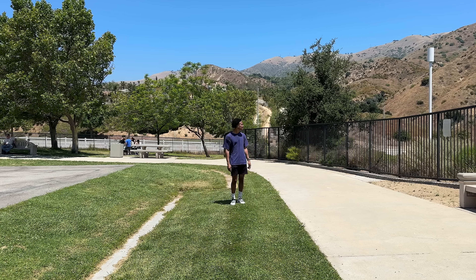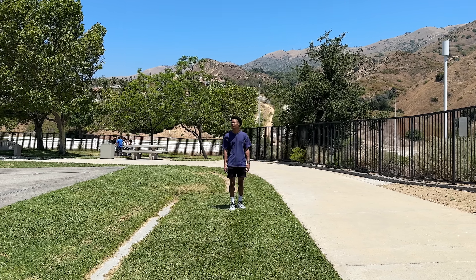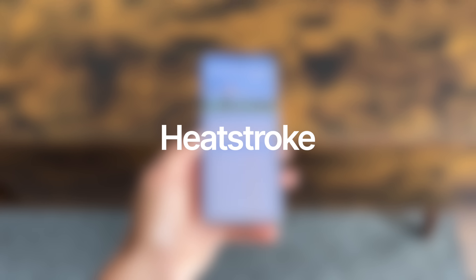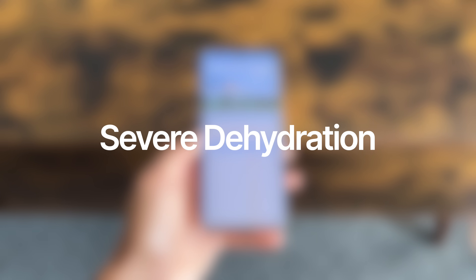It's the start of summer, which basically only means one thing — it's hot outside. Summer weather can be great since it allows many of us to not have to wear extra clothing, but at the same time it can cause a ton of different risks like heat stroke, severe dehydration, and it can even trigger serious things like a heart attack depending on the condition of your health.